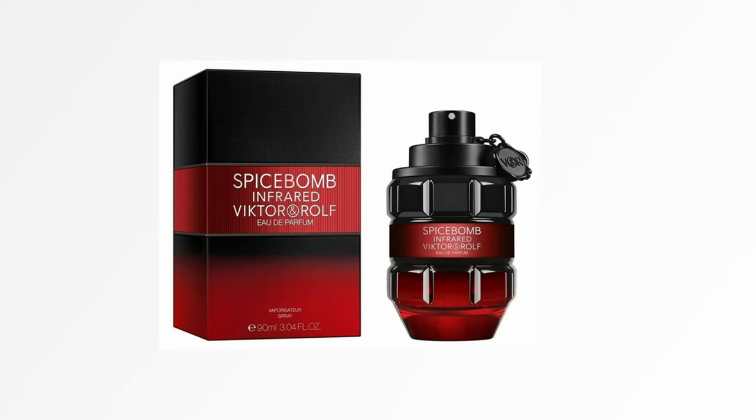That's what I think about this new Eau de Parfum flanker from Victor & Rolf. I hope you enjoyed this first impression based on the sample I received. Please let me know in the comments if you've tried it, what your favorite from Victor & Rolf is, and whether you'd like to try Spice Bomb Infrared Eau de Parfum. Thank you very much for watching — have a nice day, stay healthy, bye bye.